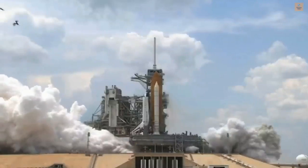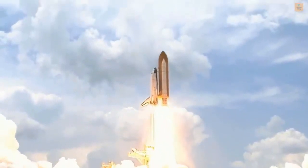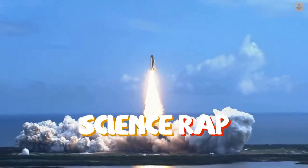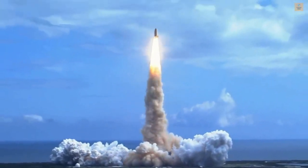We have booster ignition and liftoff on Space Shuttle Columbia with a multitude of national and international space researchers here. Houston now controlling the flight of Columbia and the international research.